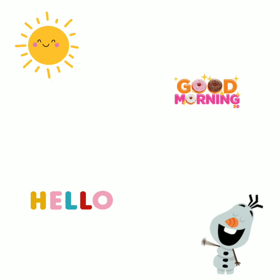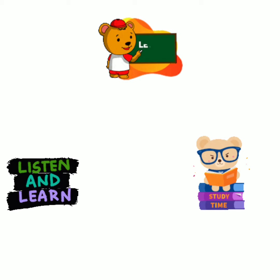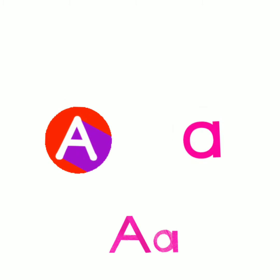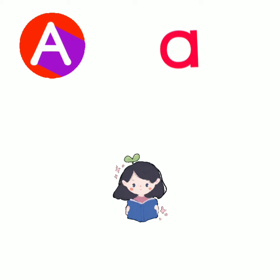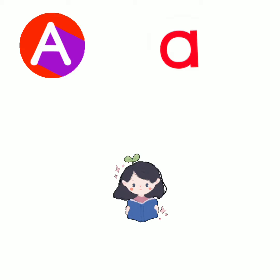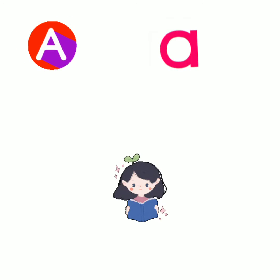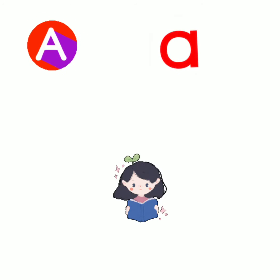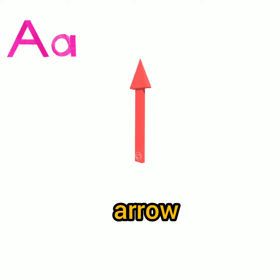Hello students, good morning to all of you. Today we will going to learn A sound words. A says A. Now before starting it, let's see some of the words that start with letter A. A is for arrow.